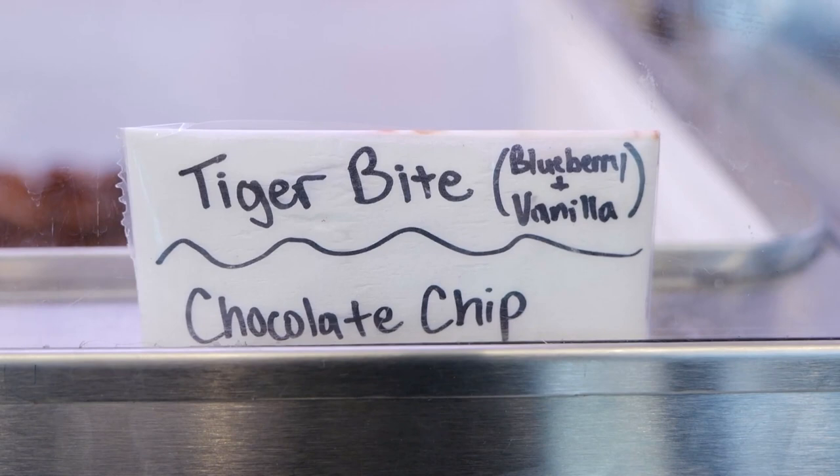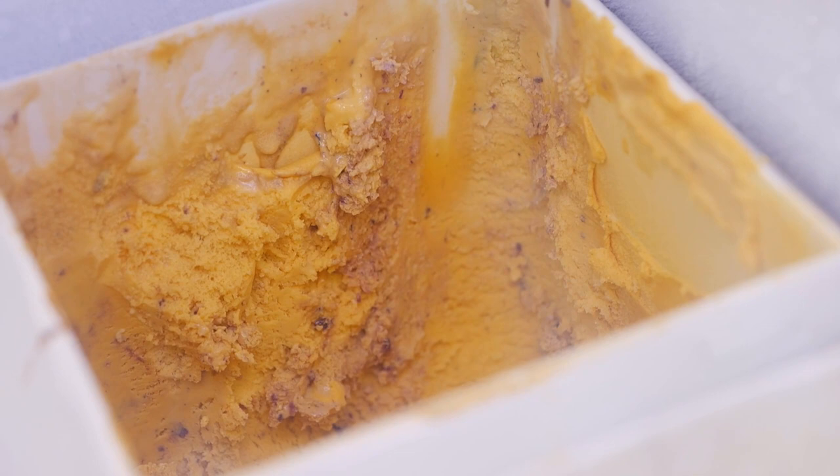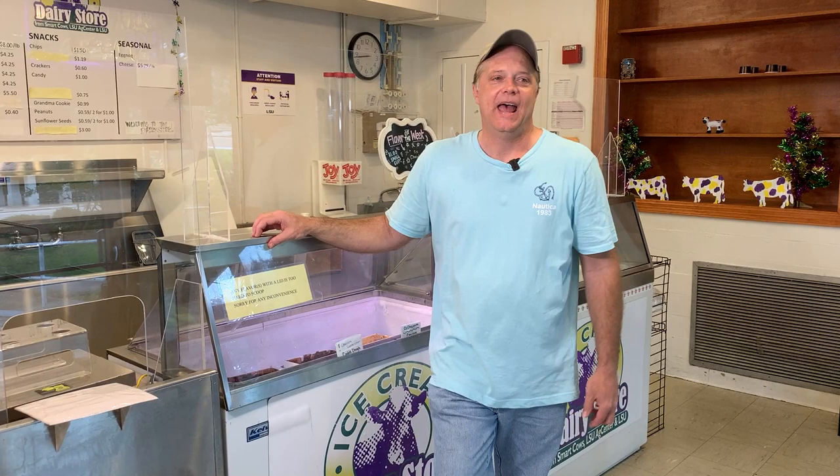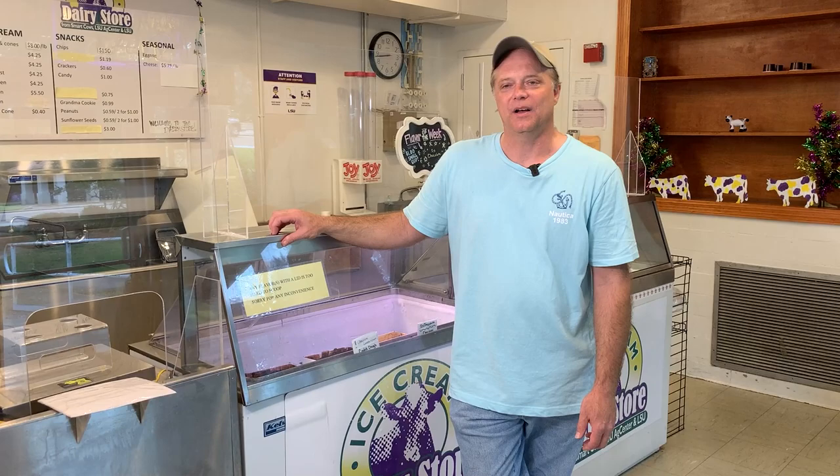The Tiger Bite flavor came about in the mid-70s. The Dairy Science Club came up with some new flavors. Originally, that flavor was made with blackberries instead of blueberries. I'm not sure exactly when it changed from the blackberry to the blueberry — I would guess sometime in the late 70s, early 80s. The students have developed a lot of the flavors that we have in the store.